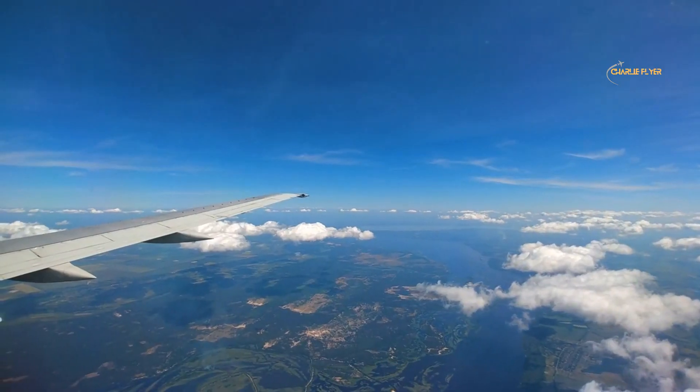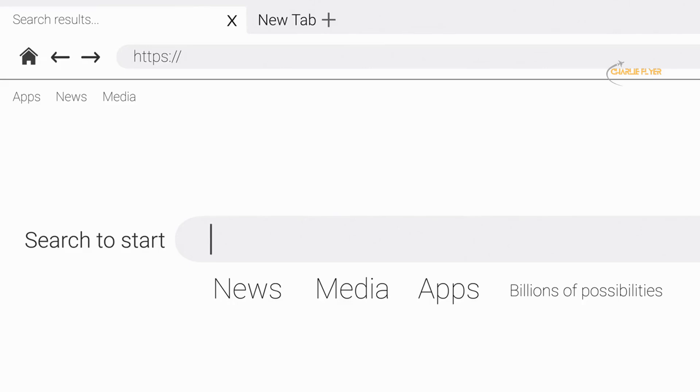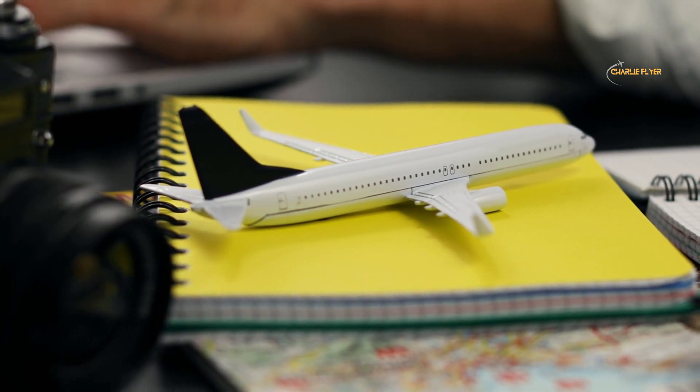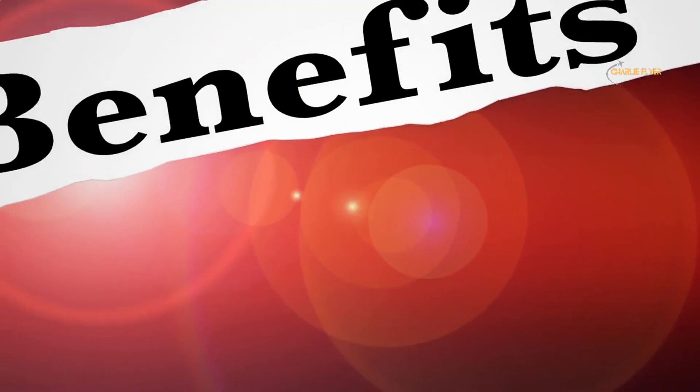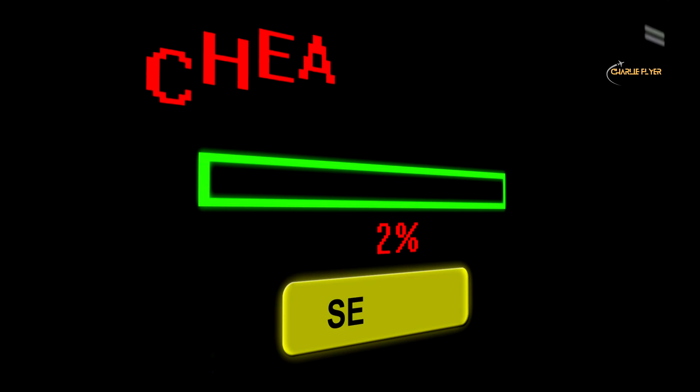Your journey begins with the search for the perfect flight. For a great deal, it's smart to start with meta search engines like Kayak or Google Flights. These powerful tools search the airline's official websites and multiple online travel agencies simultaneously, so you can quickly spot the best price available for your chosen route.